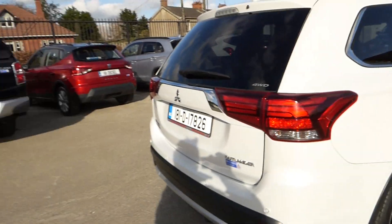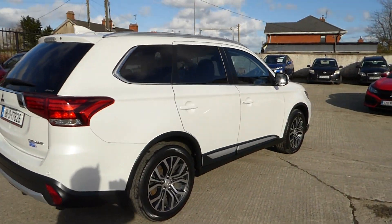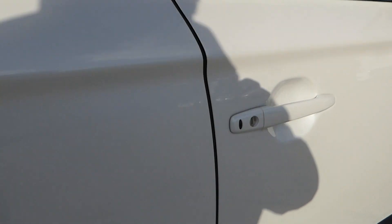One owner car from new, comes with a full service history from ourselves. As I say, the car has...